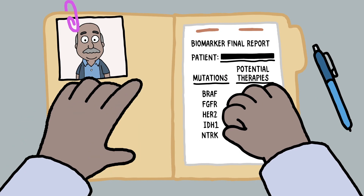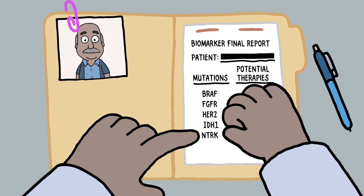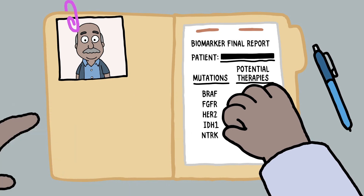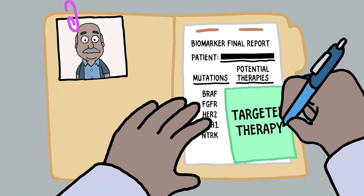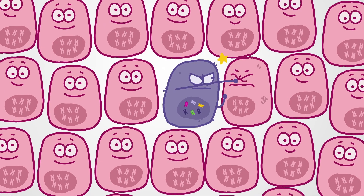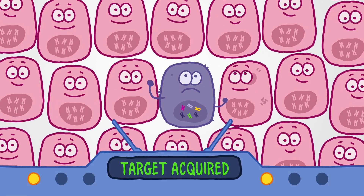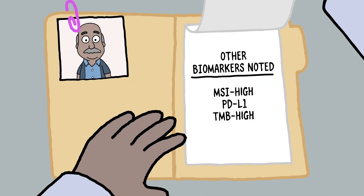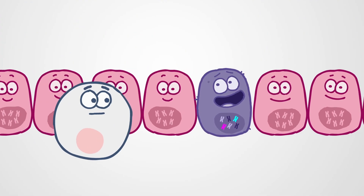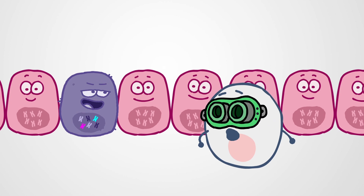For example, you may have a type of biomarker called a mutation that is fueling your cancer. Knowing your mutations will tell your doctor if you're a candidate for a targeted therapy — a kind of treatment designed to home in on cells with a specific mutation while causing less harm to normal cells. Other biomarkers could indicate that you would benefit from an immunotherapy, a type of treatment that uses the power of your own immune system to treat your cancer.